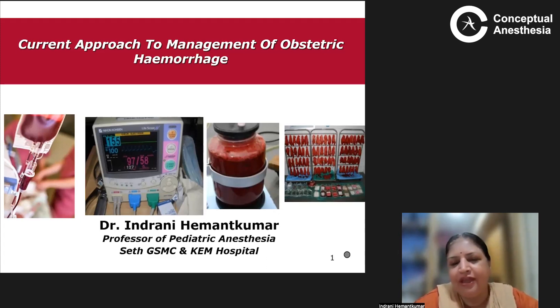How often have you seen an obstetric operation theater where you find so much bleeding — all the mops are full, the BP readings are coming down, some senior is pushing blood. Literally, obstetric hemorrhage is a bloody business — quite literally, pun intended — and it is the world's largest cause of maternal mortality.